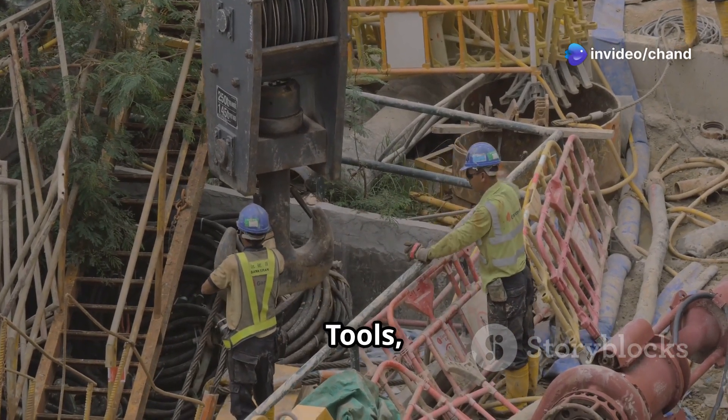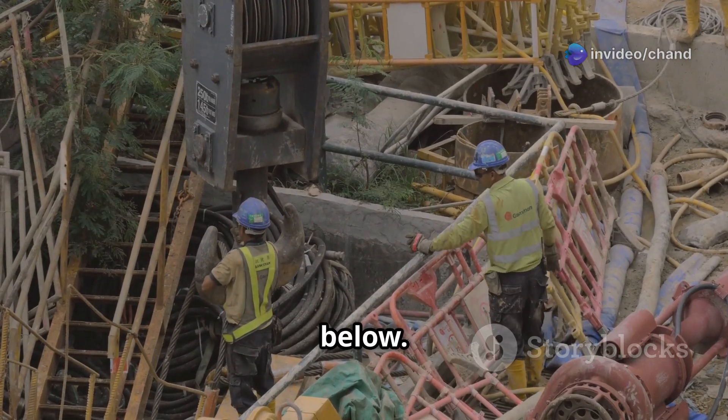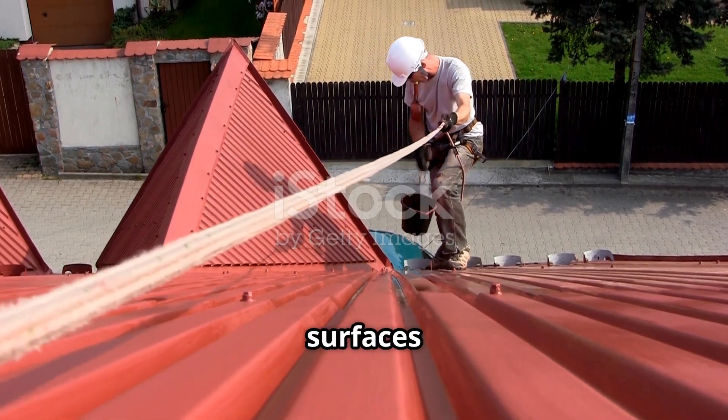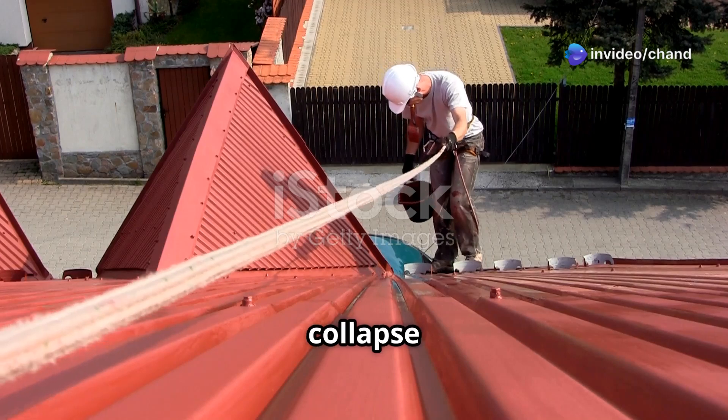Falling objects — tools, equipment or materials dropped from height can strike and injure people below. Unstable working surfaces, fragile roofs, poorly erected scaffolds or uneven platforms can collapse or give way.